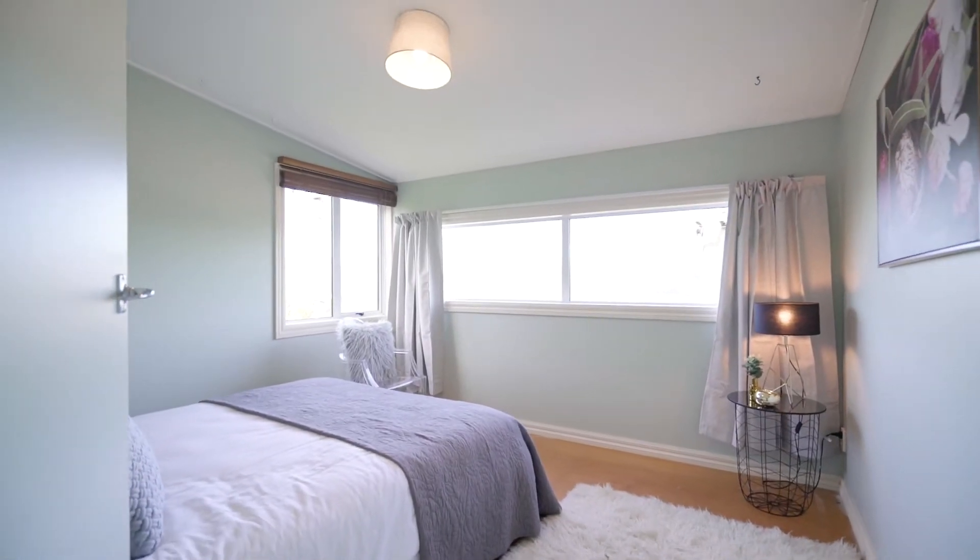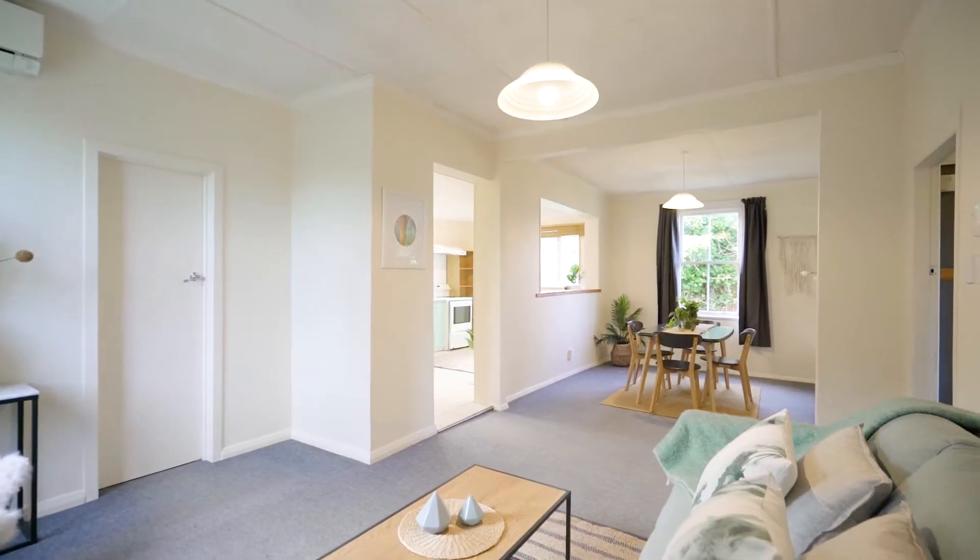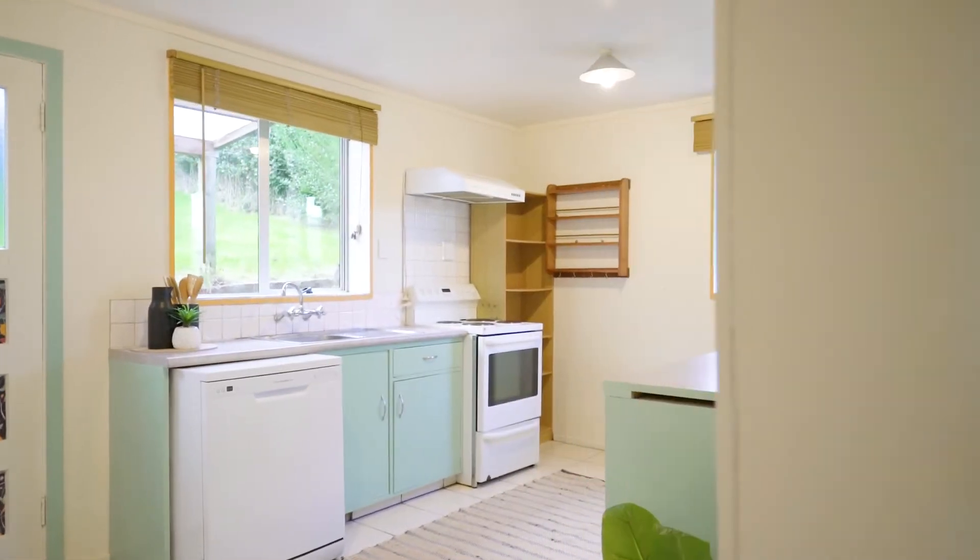The home offers three bedrooms at the front, and at the rear is this large open plan living room with enough room for the dining area, which connects through to the spacious kitchen. It makes for a very sociable home.